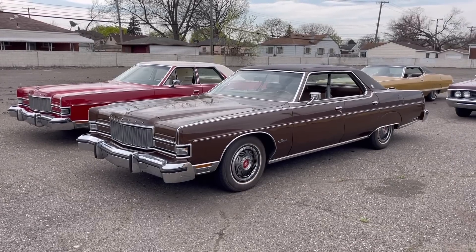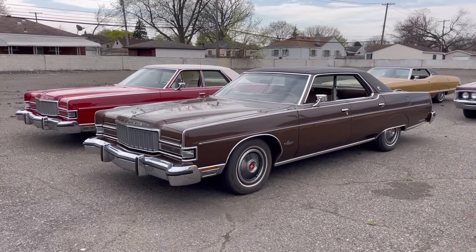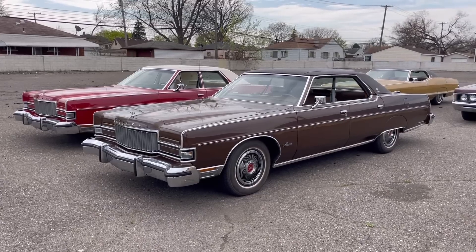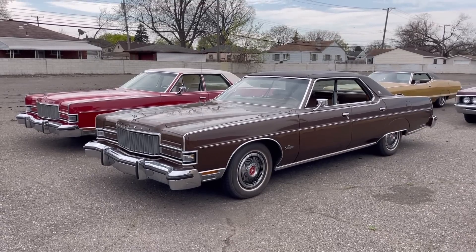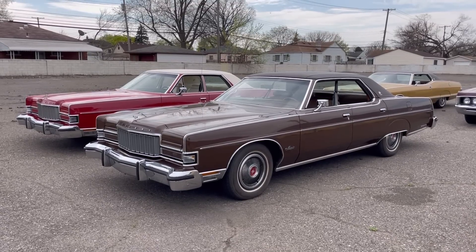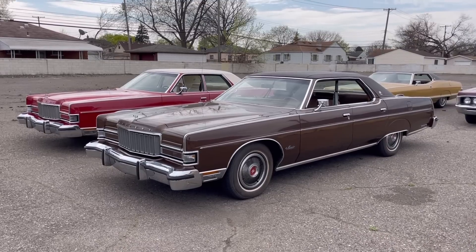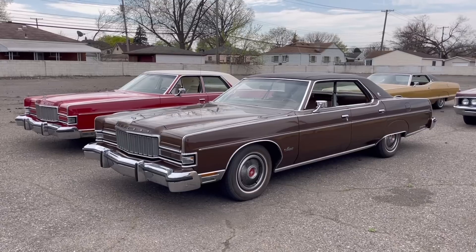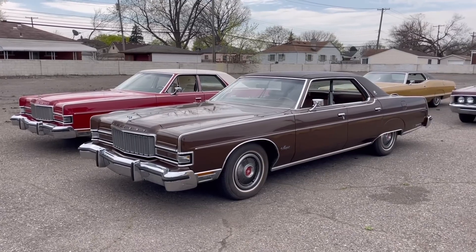While the list is long of things that many of us miss about classic vehicles, here let's talk about one element I in particular miss, and that is true hardtop styling. You really can't get it unless you want to pay a lot for a very expensive vehicle these days. I'll show it by comparing these two 1974 Mercurys — this brown one is a true four-door hardtop, and the red one is what Ford called a pillared hardtop.